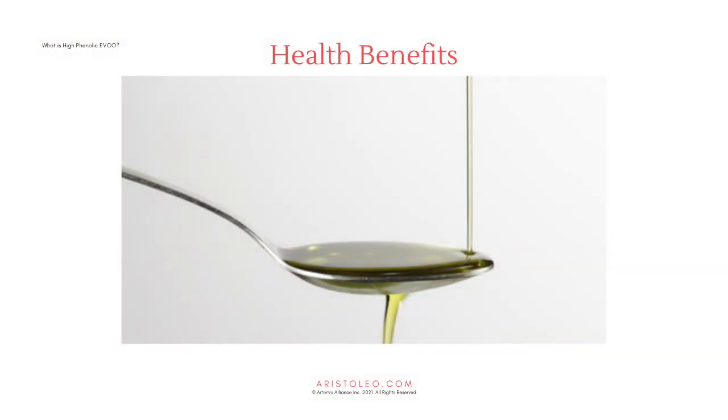Daily consumption of extra virgin olive oil is at the heart of the Mediterranean diet. However, the health benefits stem mostly from EVOs containing a certain level of polyphenols. The phenolic effect of the derivatives of tyrosol and hydroxytyrosol in extra virgin olive oil are anti-inflammatory and antioxidant respectively. The benefits of regular consumption of these phenols are studied for preventive and therapeutic effect on autoimmune, cardiovascular, and neurodegenerative disease.